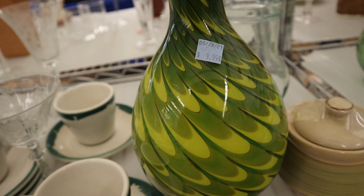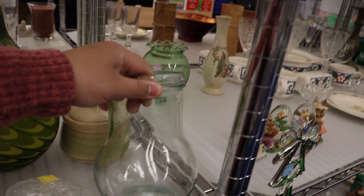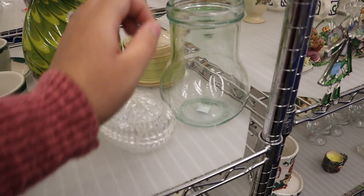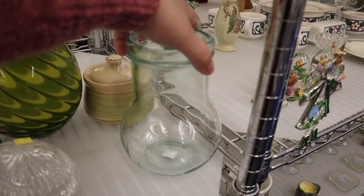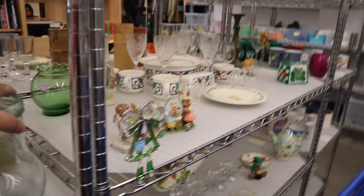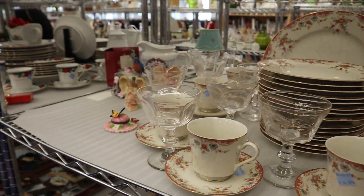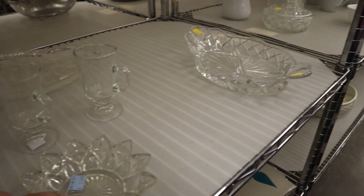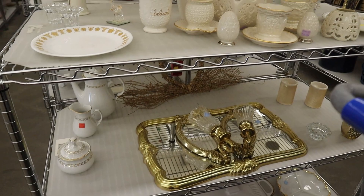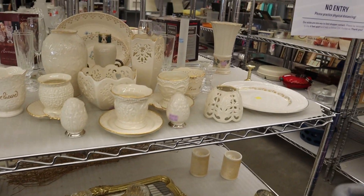I saw the price on the vase and thought $9.99 was way too high — maybe they knew something I didn't, but no thank you. This little glass face though, I thought was really cute. I've been gravitating towards glass a lot lately, which is actually very surprising to me. I had nothing in particular I was looking for this day — I was just shopping to see what I fell in love with.